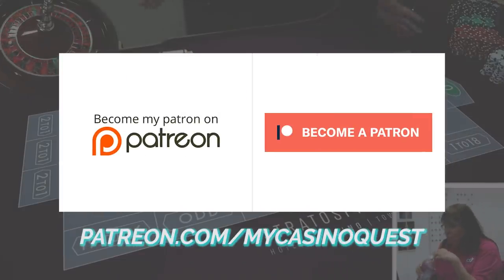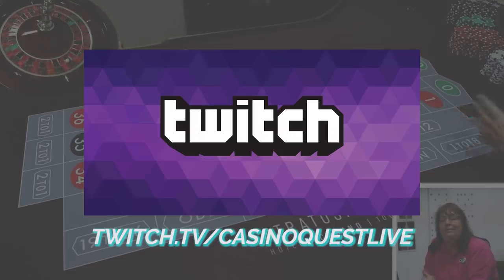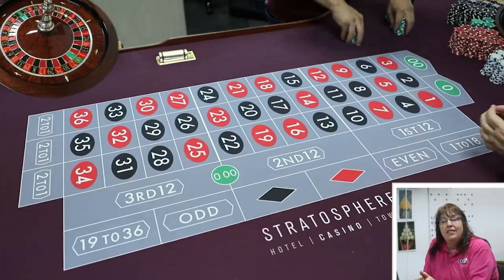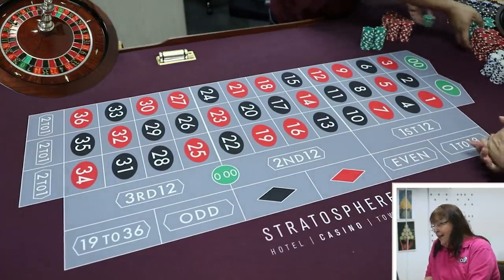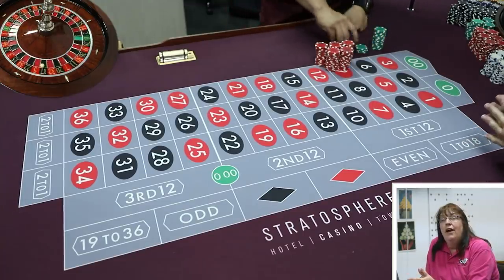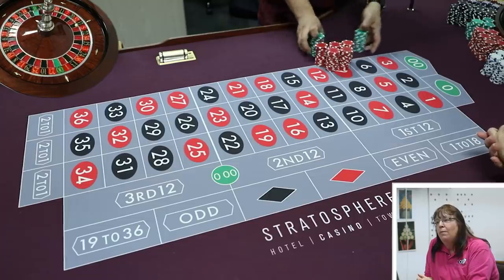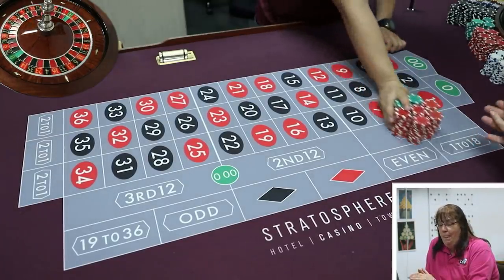Alex here with Lucky Lauren. We're going to test out another roulette system called BR Lineup, where BR stands for Bunny Ranch — which Patreon viewers will know about. Alex jokes about explaining what the Bunny Ranch is.